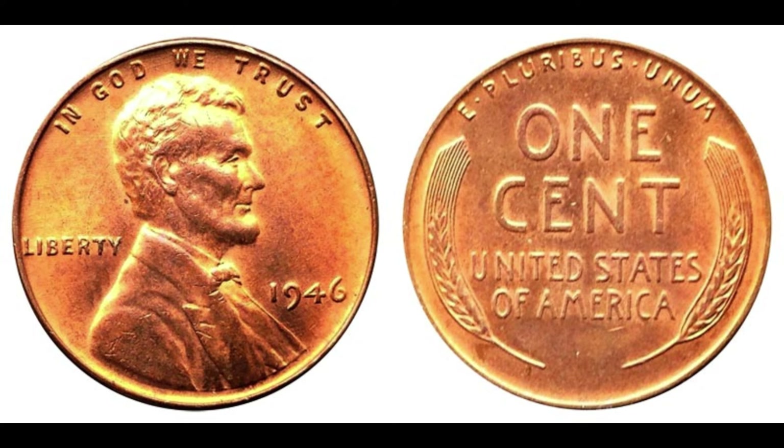What sets the 1946 Lincoln penny apart from its counterparts? Besides its historical significance, it's renowned for its rarity and unique features. One distinctive characteristic is its composition — unlike modern-day pennies, which are primarily made of copper-plated zinc, the 1946 Lincoln penny was composed of 95% copper, making it highly sought after by collectors. While a circulated penny may fetch a few cents to a dollar, a well-preserved specimen can command a significantly higher price tag.